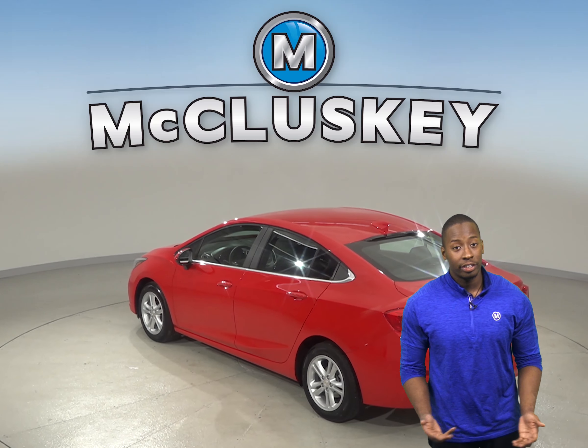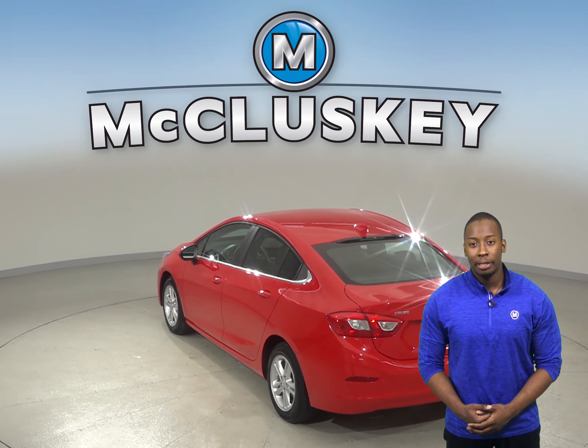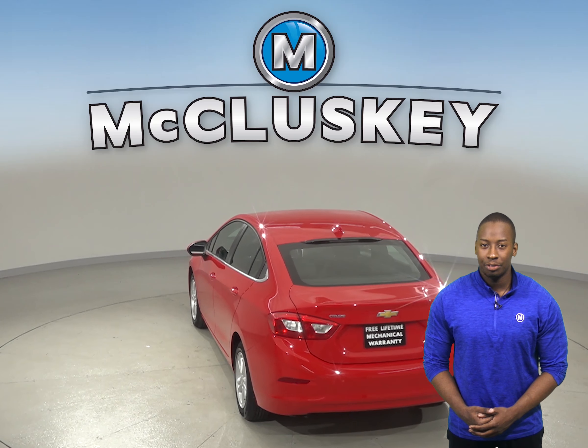This car is covered by our free lifetime mechanical warranty for as many miles and as many years as you own it.